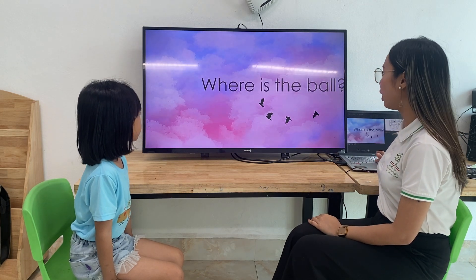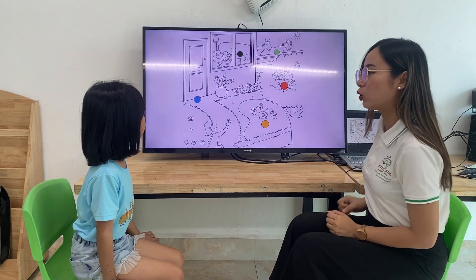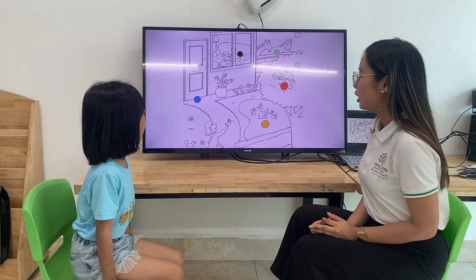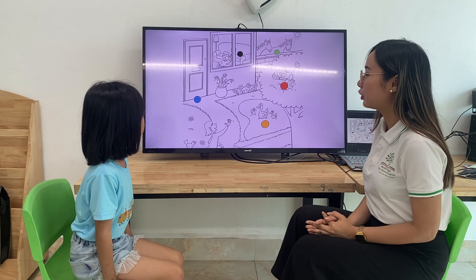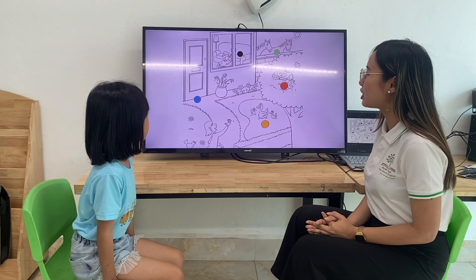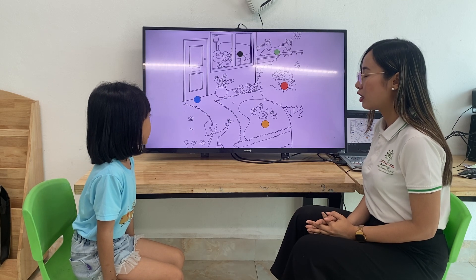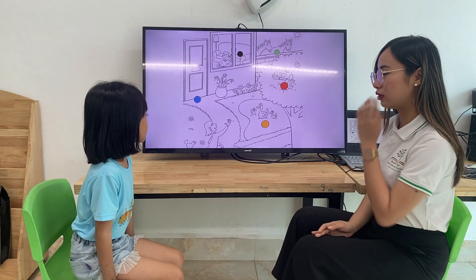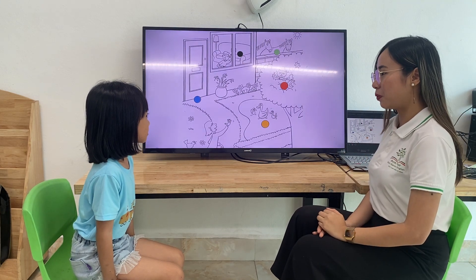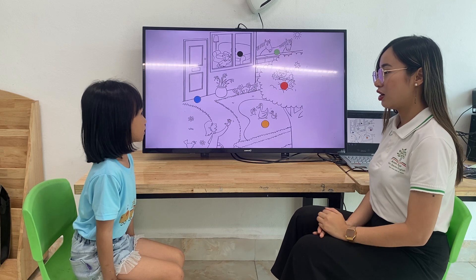Now, where is the bird? Where is the bowl? First, where is the black bowl? The black bowl is on the sofa. Where is the blue bowl? The blue bowl is in front of the door. Where is the red bowl? The red bowl is in the cheek. Where is the yellow bowl? The yellow bowl is in front of the door. And where is the green bowl? The green bowl is on the door.